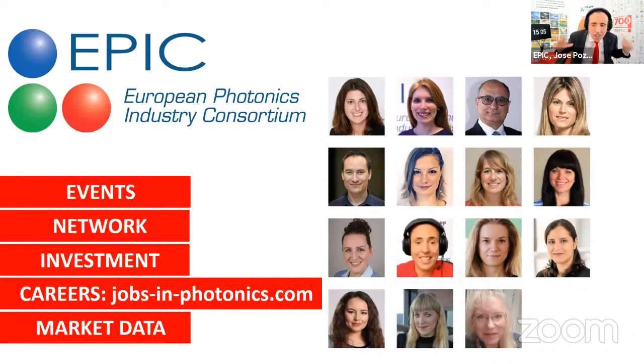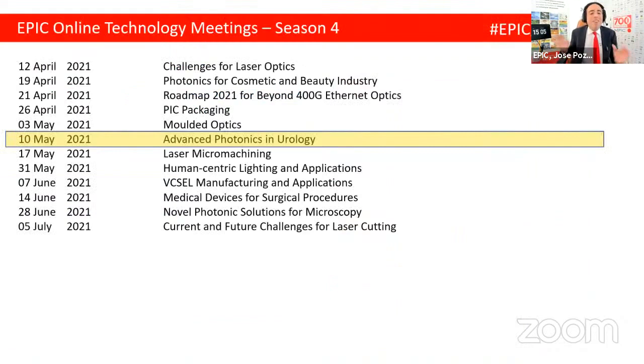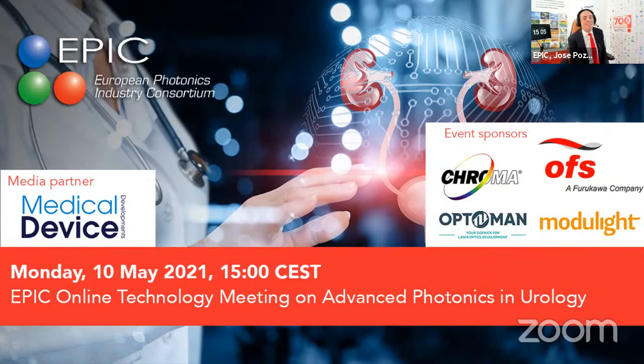Today we have the meeting on urology. We'd like to thank our media partner, Medical Device Developers, and our sponsors: Chroma — for accurate, sharp optical filters suitable for high volume production at affordable cost; OFS — a Furukawa company, for specialty fiber suppliers or kilometers of fiber in telecom; Optoman in Lithuania — for ion beam sputtering optics for ultrafast or any laser; and Modulite from Tampere, Finland — manufacturing semiconductor lasers from wafer growth through packaging, assembly, and system integration, developing solutions for clinicians.